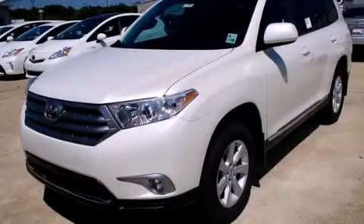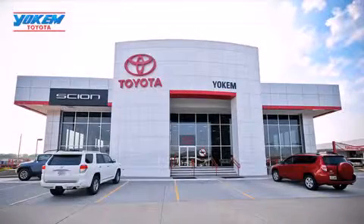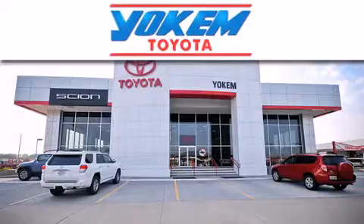Call now to find out how you can own this breathtaking vehicle. Yoakam Toyota is conveniently located at 1199 East Mart Coons in Streetport.